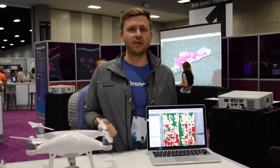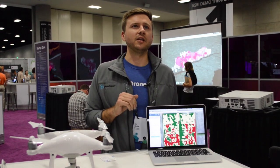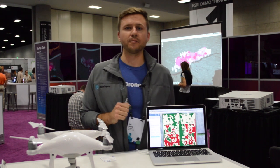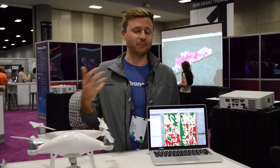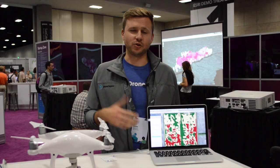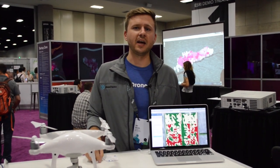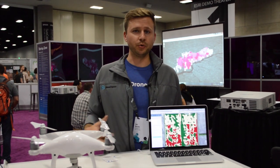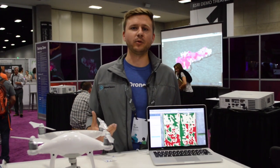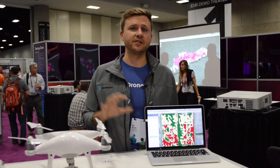We have over 10,000 users worldwide, and 120-plus countries have DroneDeploy maps being made in them, and it's growing exponentially. Recently, with the Part 107 announcement by the FAA, it's been a huge boon to the industry as a whole. A lot of people have been waiting for this announcement, and we're super excited to get this technology into anybody's hands.